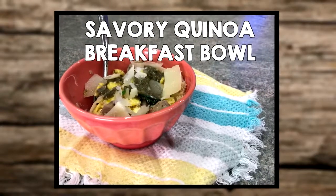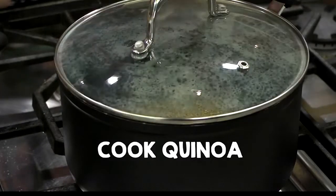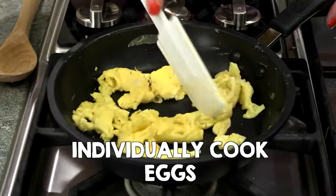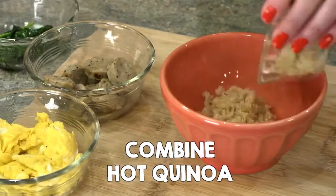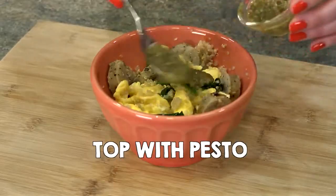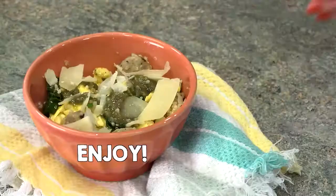Savory Quinoa Breakfast Bowl. Cook quinoa according to package instructions. Meanwhile, individually cook sausage, eggs, and spinach. In a bowl, combine hot quinoa, sausage, eggs, and spinach. Top with pesto and Parmesan cheese and enjoy.